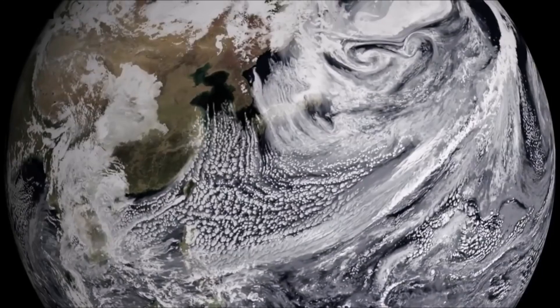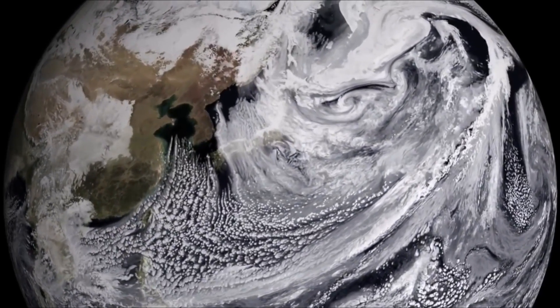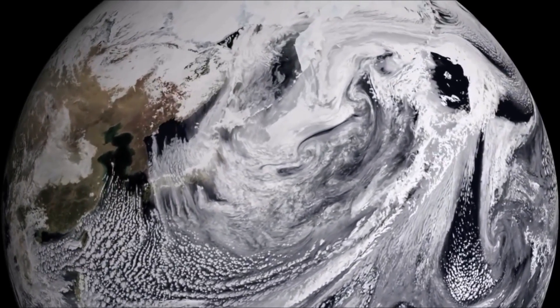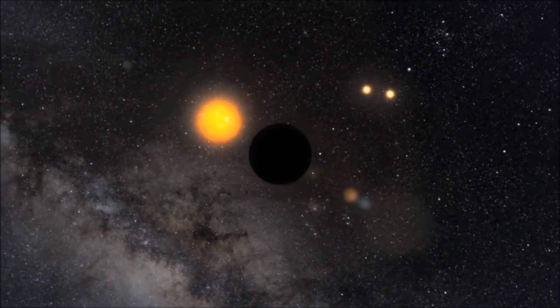The most exciting thing about this discovery is that we know life managed to get a grip and start on Earth at such an early time in Earth's evolution, which gives us exciting questions as to whether we are alone in the solar system or in the universe. If life happens so quickly on Earth, could we expect it to be a simple process that starts on other planets, or was Earth really just a special case?